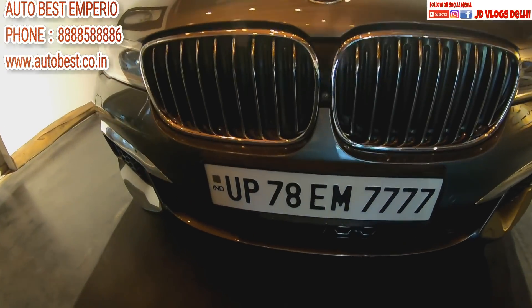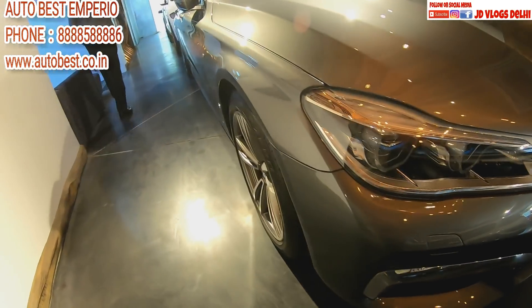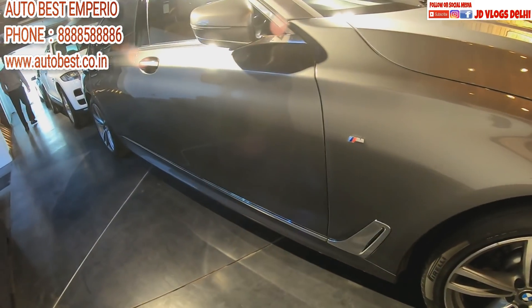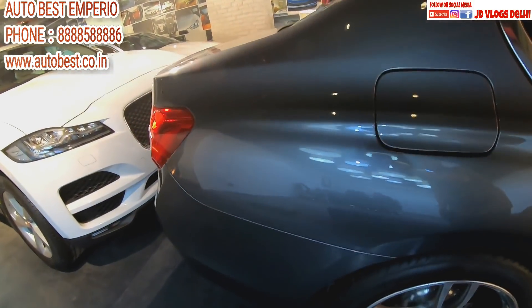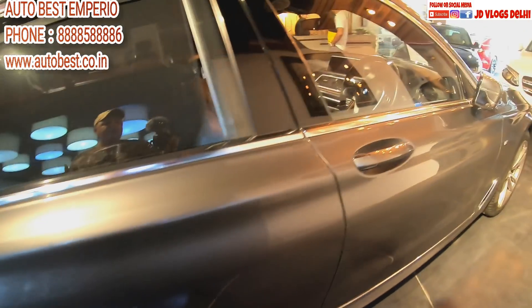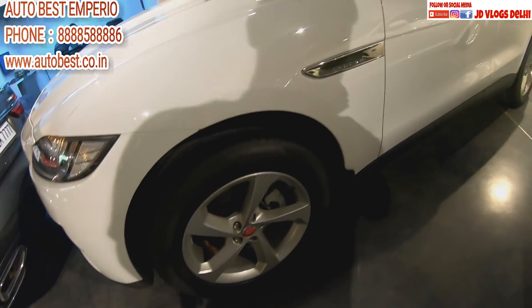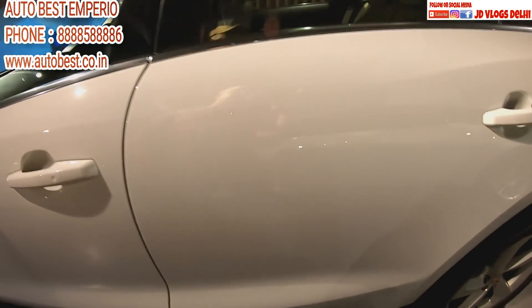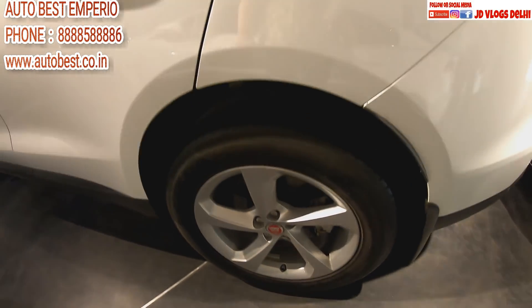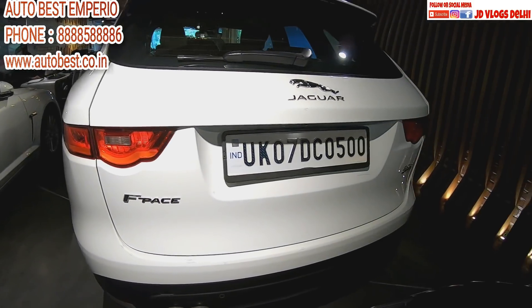This is another BMW beauty — this is the 7 Series, specifically the 730LD. Look at this from inside as well. And this is the Jaguar F-Pace, Jaguar's SUV. Look at this — compared to a normal car, in the SUV segment this is true luxury. Look at this from behind!